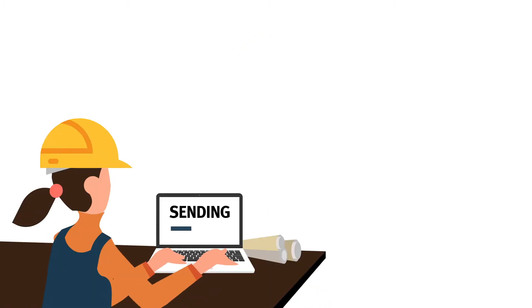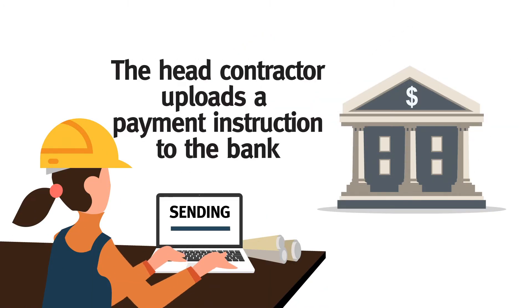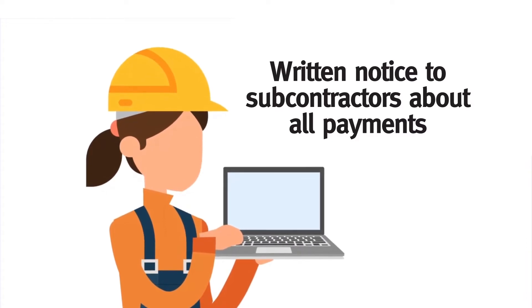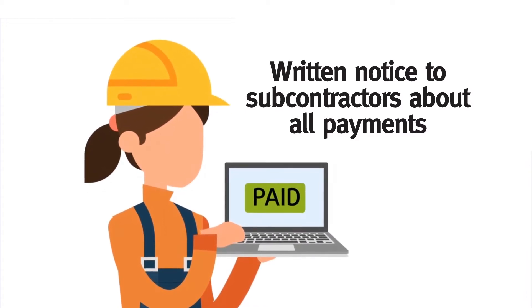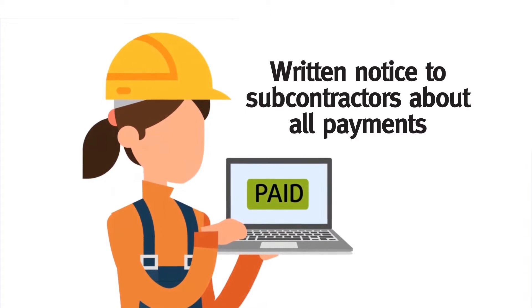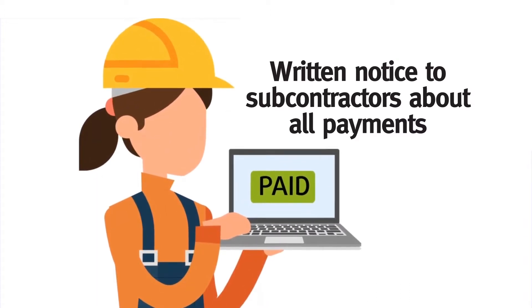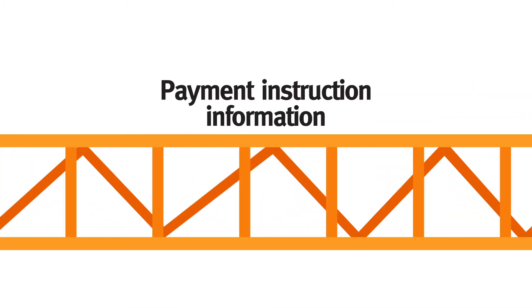When making payments from the project bank account, the head contractor is required to upload the bank payment file called a payment instruction. The payment instruction lists all amounts to be paid to subcontractors, to be transferred to the retention trust account, and to be paid to the head contractor from the project bank account. A head contractor must provide written notice to subcontractors about all payments made to them and when money is transferred into the retention account for the subcontractor. This notice is called the payment instruction information.